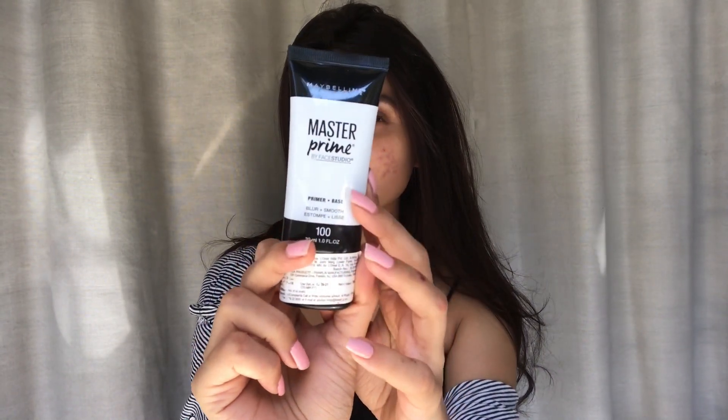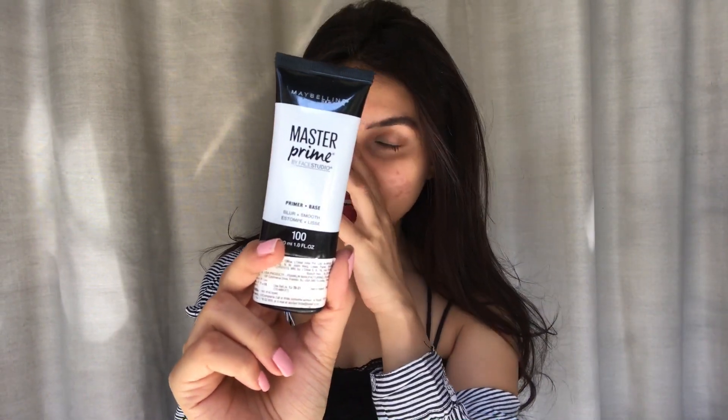I'll be using the Maybelline Master Prime by Face Studio — this one is for blur and smooth. I usually don't use primers at home because it's used for longer-lasting makeup and to blur out your skin. Since we're here to try some makeup hacks, I will try this out.